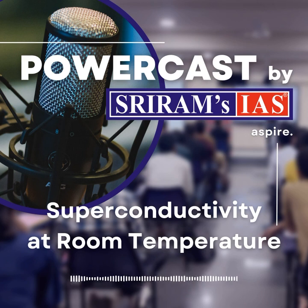Fifth, advanced scientific research. Superconductors are used in cutting-edge scientific research, such as powerful magnets for particle accelerators and MRI machines. The discovery of new superconducting materials could enable more powerful and efficient scientific instruments.